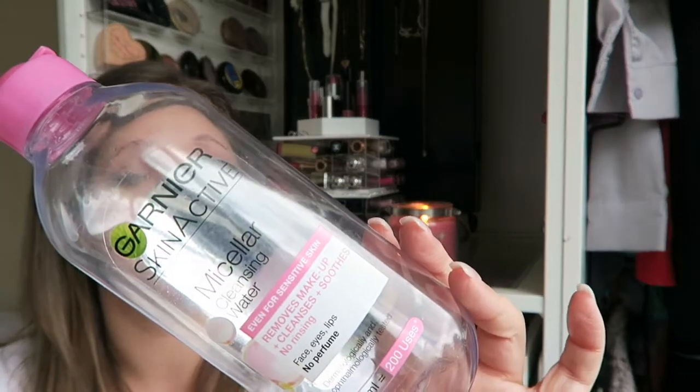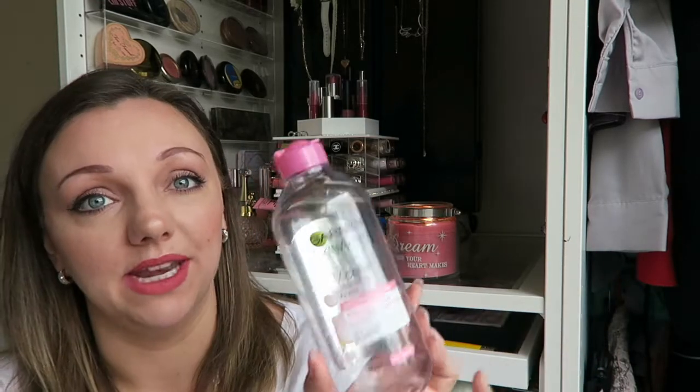The last makeup-removing item is the Garnier Skin Active Micellar Cleansing Water — it removes makeup, cleanses and soothes, no rinsing required for eyes, face, and lips, and it's got no perfume in. This is freaking brilliant. You put it on a cotton pad, hold it on your eye, pull it off and most of your mascara is gone — it doesn't take a lot of scrubbing. These are really great for lazy evenings at the side of your bed. I absolutely love this stuff. I use it twice a day and that is why I seem to be getting through so many. Yes, I would recommend it.